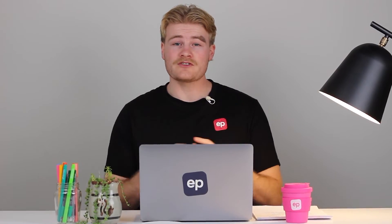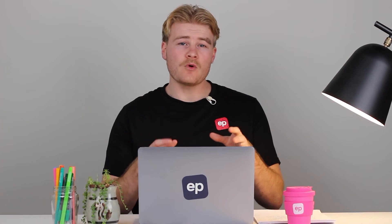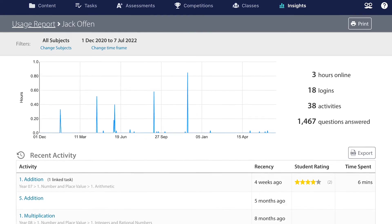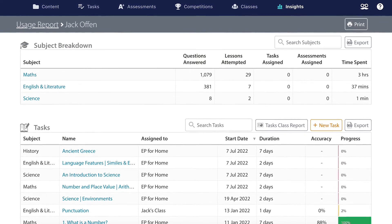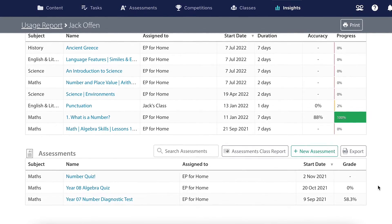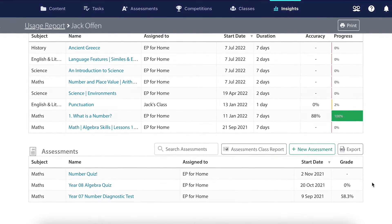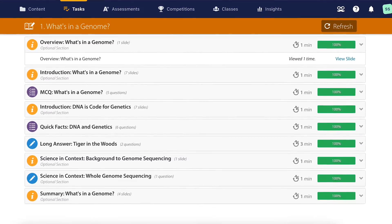EP is always tracking learning, progress and achievement, so you can spend more time focusing on your learner's needs. Jump into the Insights tab at any point to review all the work your learners have completed — see what subjects are focused on, how many hours they've spent learning, and even jump into specific lessons and get a full breakdown of their performance. Need documents for proof of education? Simply print out their record.